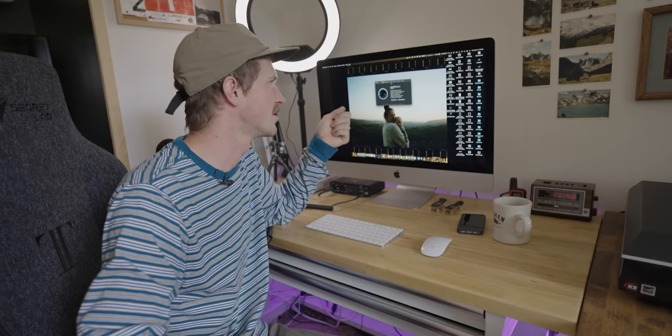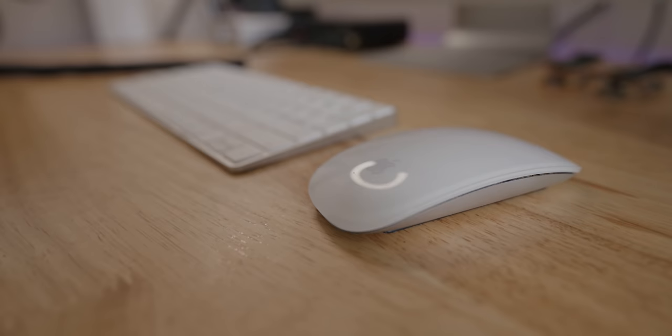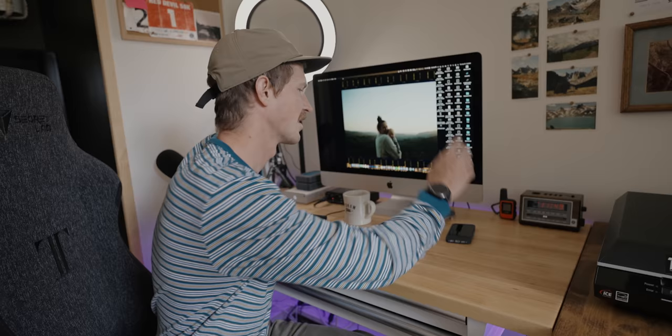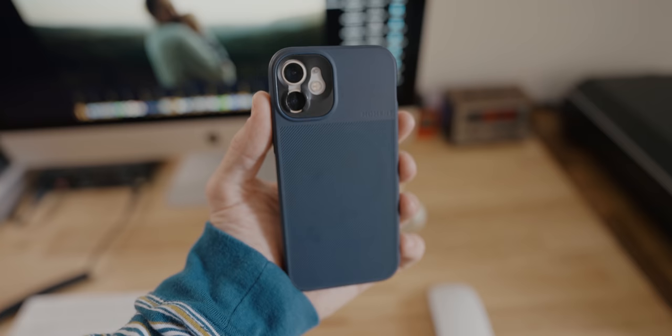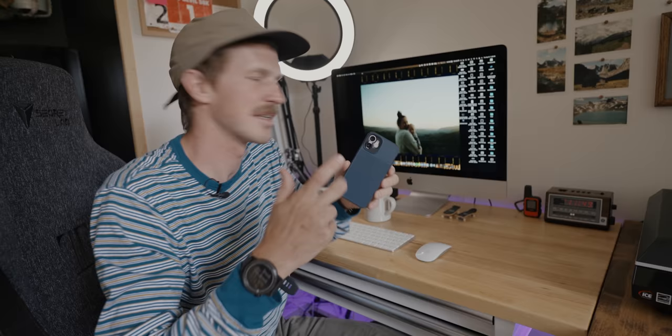This is a 27-inch iMac 2020, 5K. I have 64 gigs of memory with the Radeon Pro Vega 48 and 8 gigs of graphics. This was a pretty souped-up machine for the time. I use a wireless keyboard and the Apple Magic Mouse. iPhone 12 Mini — been using this basically the whole year. The 12 Mini is sick. Got the Moment case on it with MagSafe, so I have MagSafe accessories. Two tech decks — shout out.